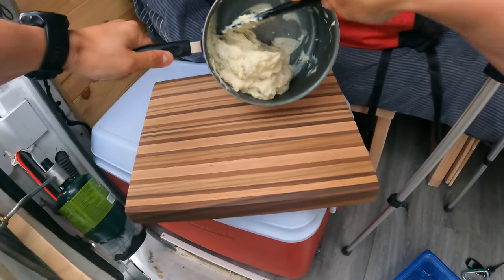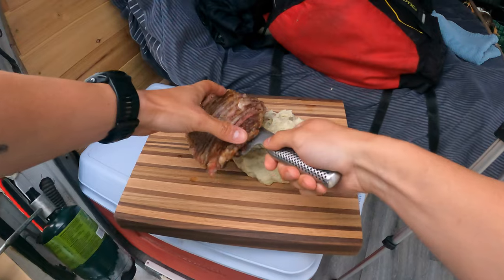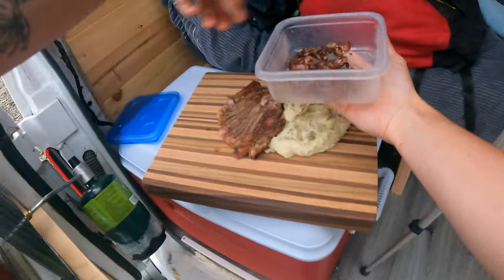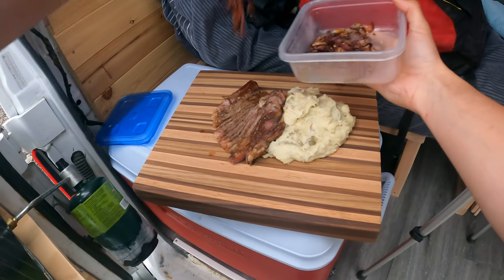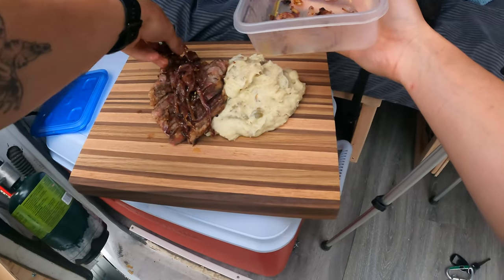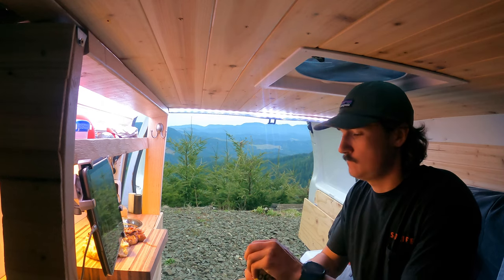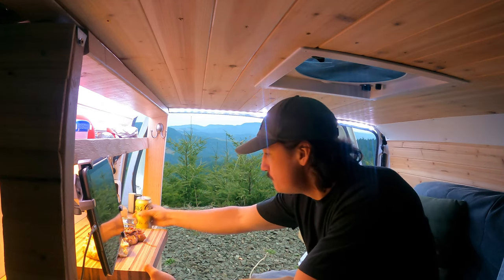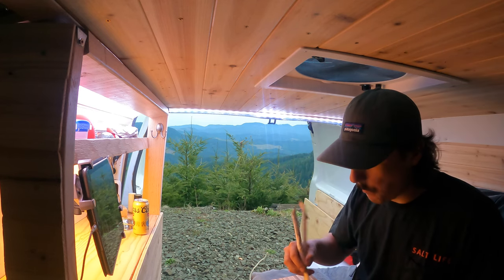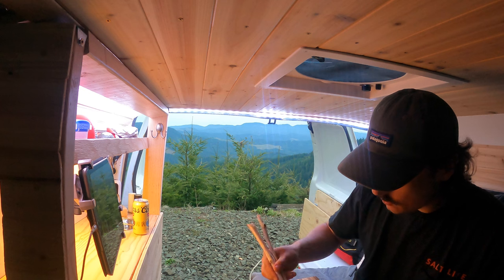We got my homemade butcher block cutting board and we're going to go in with this beautiful pile of rare steak, and on top of that we have some grilled onions. Wow, so worth the wait.